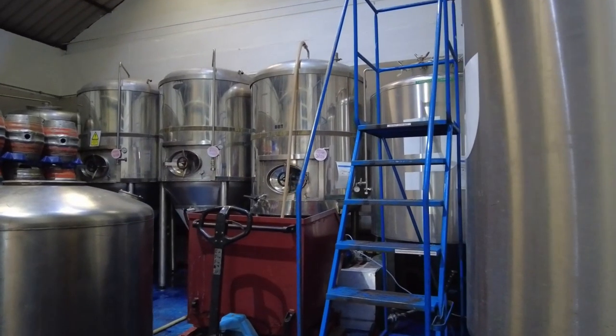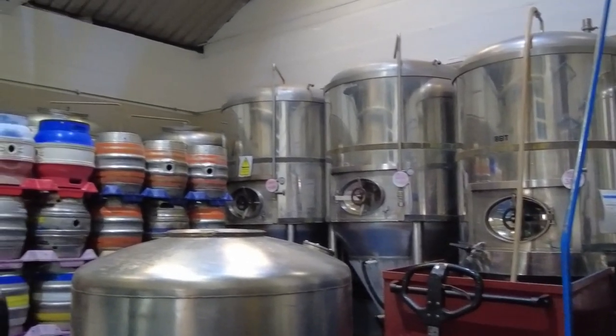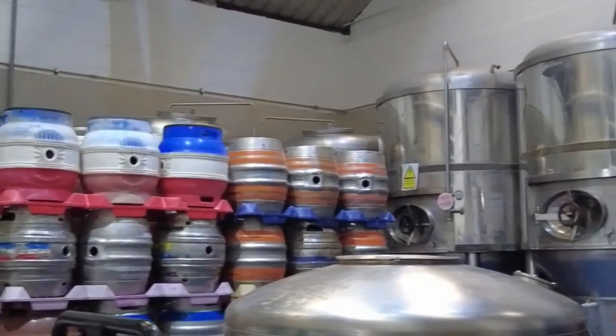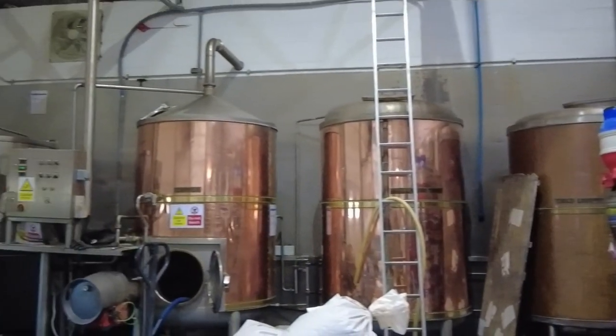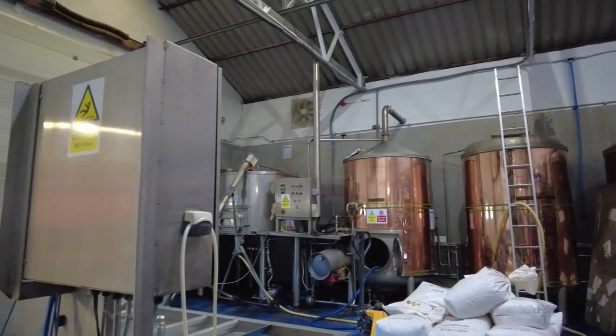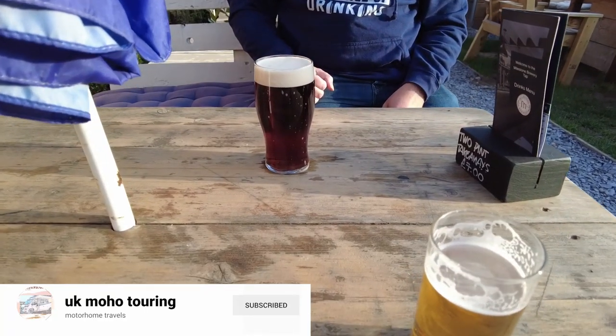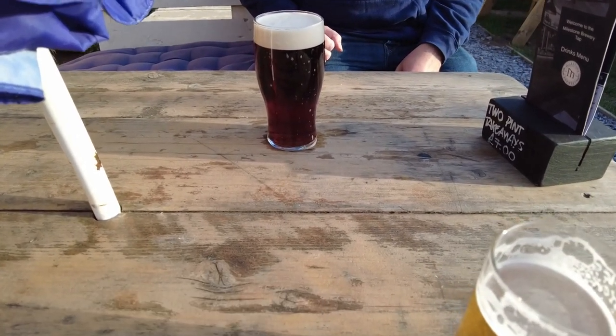And this is where all the magic takes place and the beer is made. Andy is testing out one of the ales — he tells me it's very good. And I'm drinking the lager, which is also excellent.